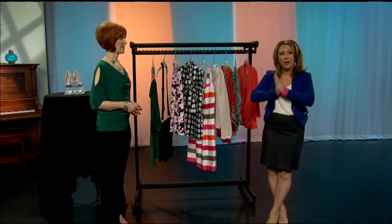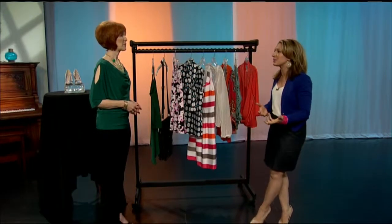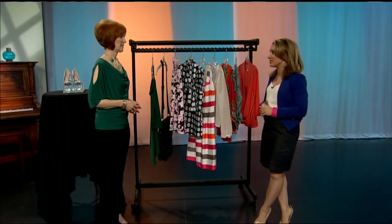From fringe to bold patterns, spring fashion is everywhere. Ginger Burr is the owner of Total Image Consultants, and she joins us now to show you how to rock the trends. The spring trends — we've heard from a lot of stylists, but it seems like there are a lot of different things that are really popular this season.